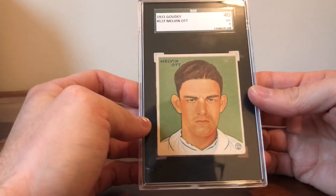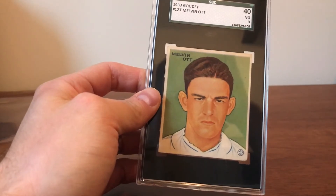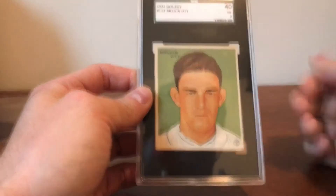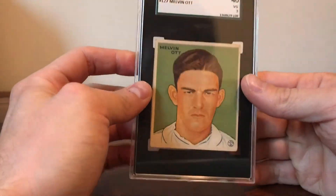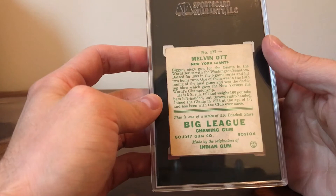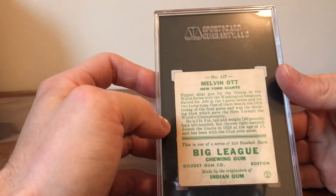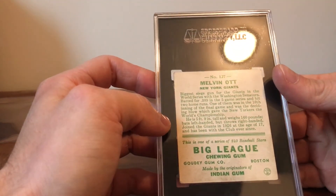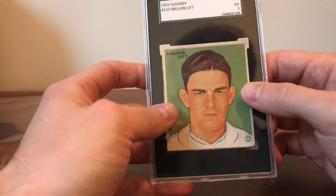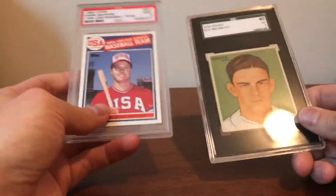Mel Ott was definitely a big-time player back in the day. He's in the 500 home run club and I think he came close to 3,000 hits. In my opinion he's just an undervalued player — he was a superstar. He was a short player, like 5'9" and 160 pounds, but he still managed to hit 500-plus home runs. So I have two new additions to the 500 home run club and I'm happy to pick this up.